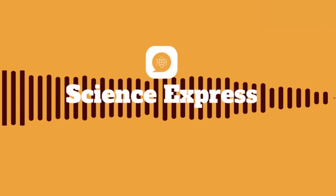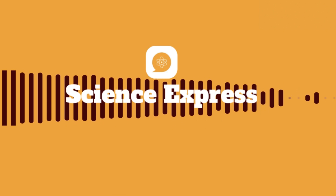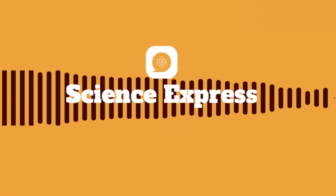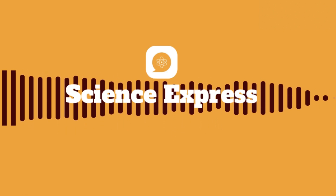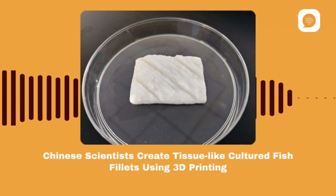Welcome to Science Express, bringing you cutting-edge science and technology from China. Today, we're exploring a fascinating breakthrough in the world of food production.